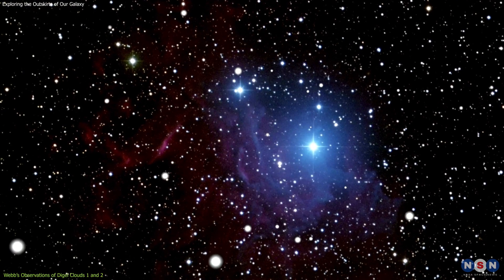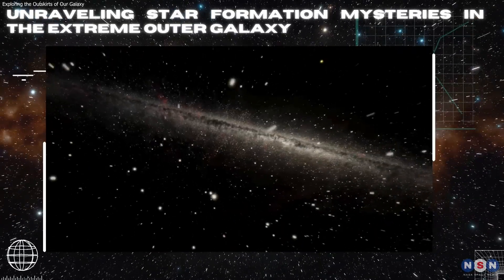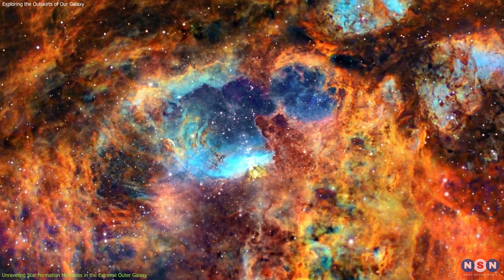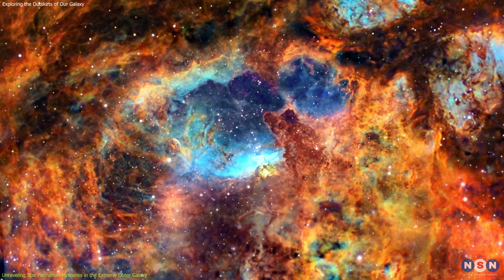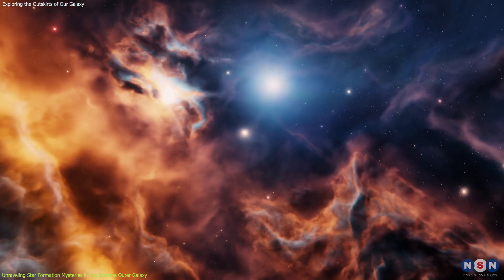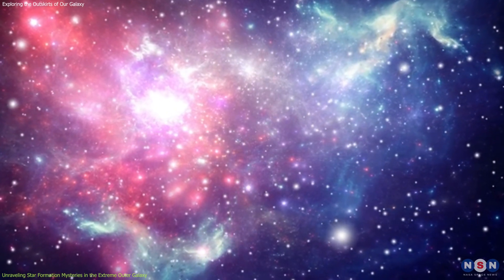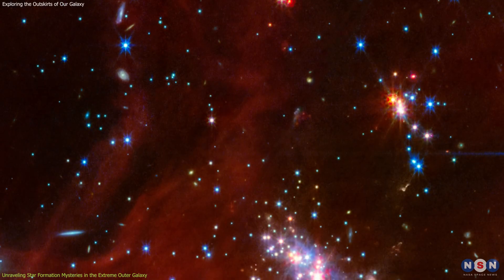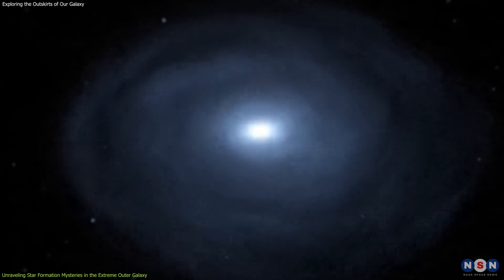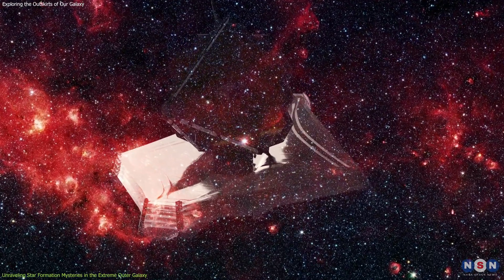The discovery of this subcluster is crucial for understanding the complex dynamics within star-forming regions. The Extreme Outer Galaxy offers a unique environment for studying star formation, distinct from the metal-rich regions where most of our current star formation theories have been tested. In the inner parts of the Milky Way, stars typically form in environments abundant in elements heavier than hydrogen and helium — known as metals in astronomical terms — which play a crucial role in the cooling processes that allow gas to collapse and form stars. However, the Digel Clouds are relatively poor in these heavy elements, making them similar to dwarf galaxies or the early stages of our own galaxy. Webb has enabled astronomers to examine the chemical composition and physical conditions in the Digel Clouds in greater detail than ever before.